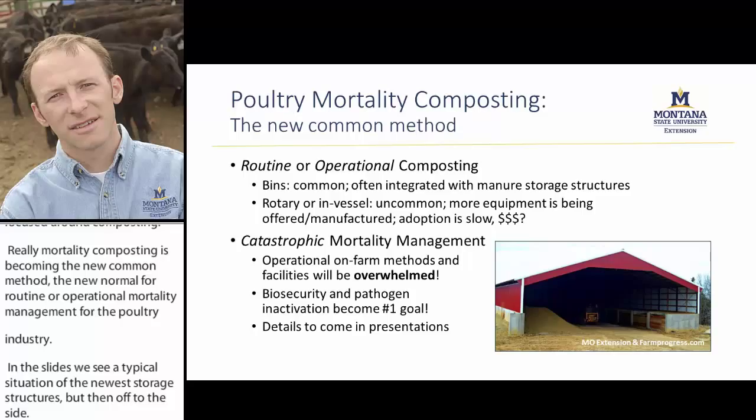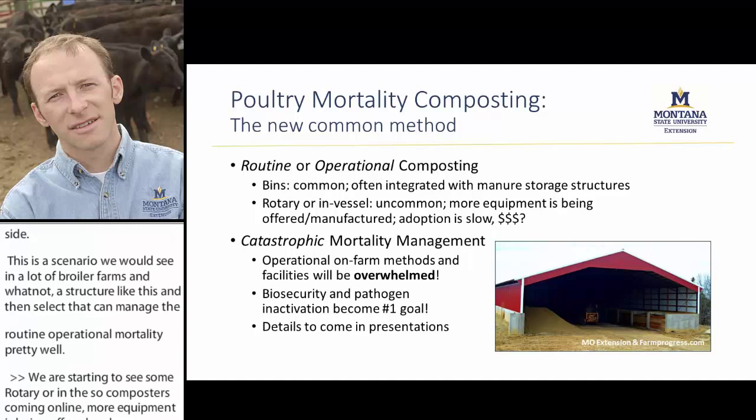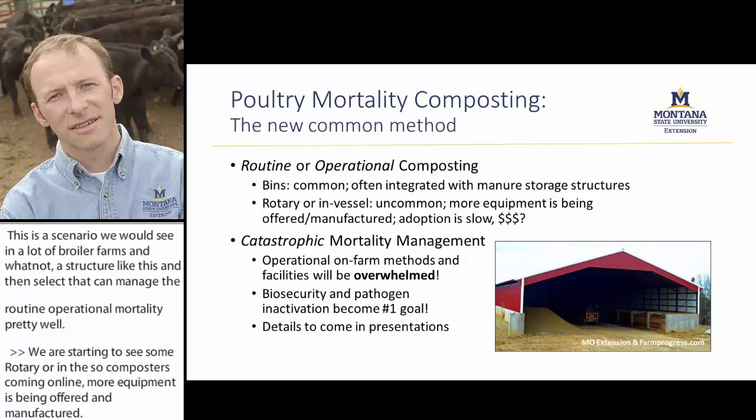We're also starting to see some rotary or in-vessel composters coming online. More equipment is being offered and manufactured, though it's not really common yet, but there is potential as another on-farm composting method for routine or operational situations.